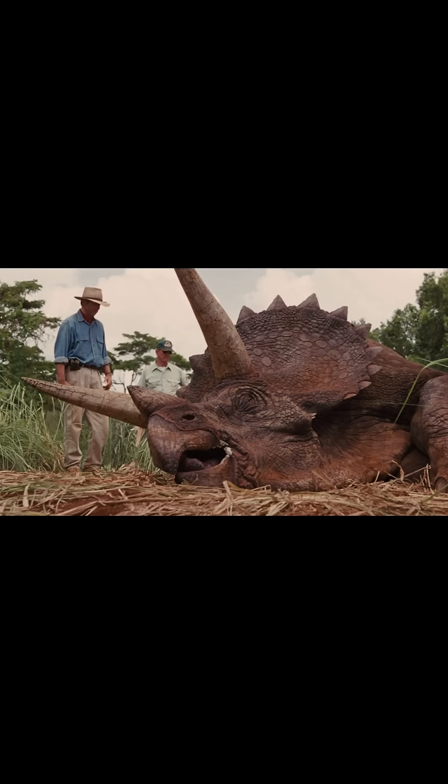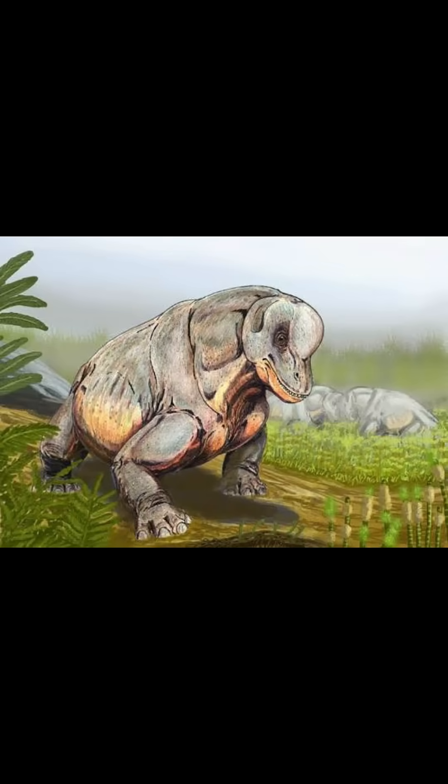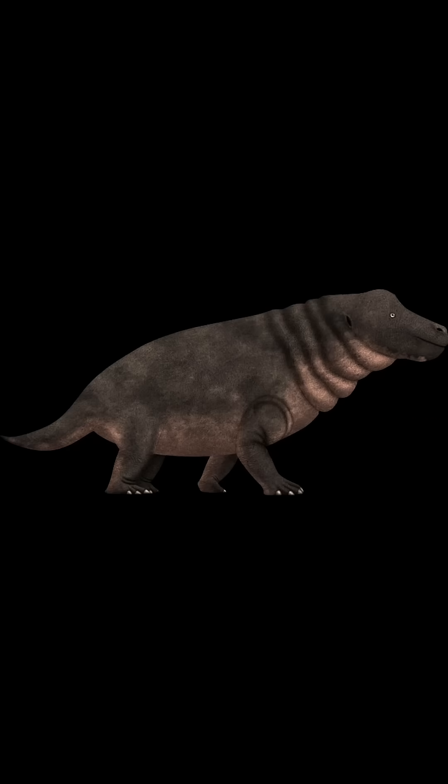For Triceratops, which is known for its cool head features, I chose the Tapanocephalus, also known for its cool head features. Tapanocephalus had a large bony skull used for headbutting, and was pretty large, as animals in the Permian go.